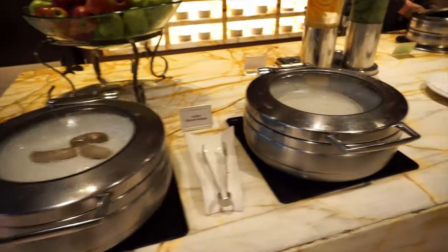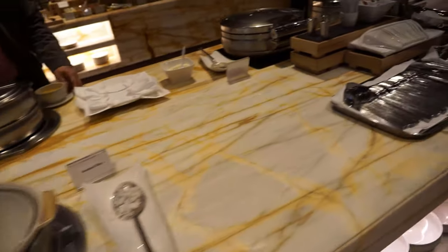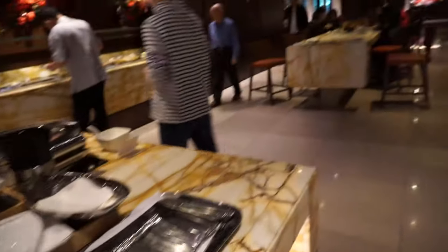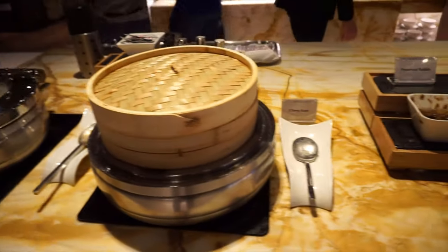There was also Su Mai, lots of seafood, a variety of salads, fruits, cakes, yogurts, and much more. However, my short time there made it impossible to try anything. I only had time to walk around and look at everything.